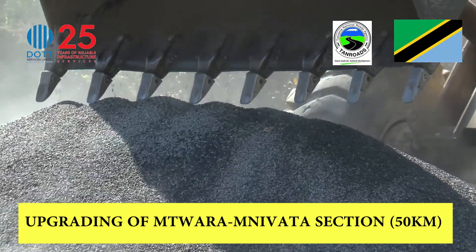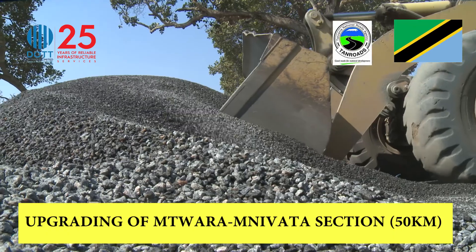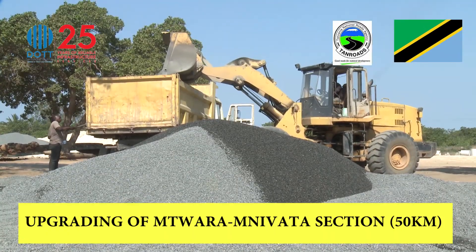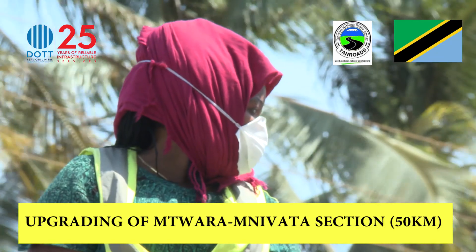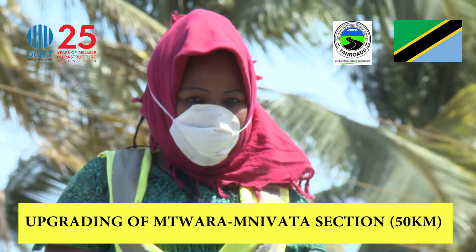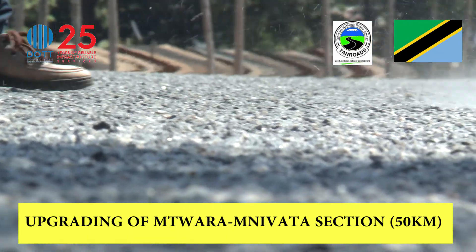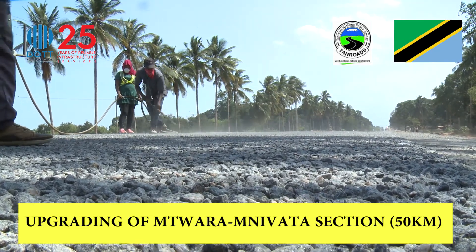After spreading G15 and compacting it to the required levels, the next step is adding CM — concrete material — which is mixed with cement and lime. Thereafter, CRS is added, and the next step is priming, which requires sweeping with a blower to remove unwanted particles from the road surface.